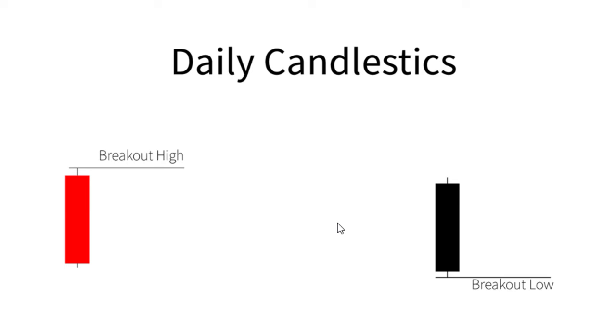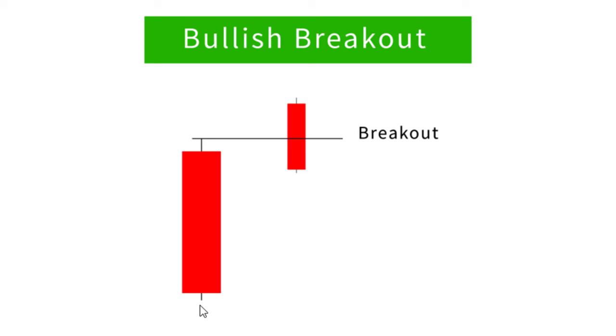If you notice on this daily candlestick, price was bullish. Price creates a momentum bullish candle, and this momentum bullish candle closes at least 75 percent of its range. When the candle is bullish, we have to wait on the next day for price to take out the previous day's high — which is the daily candlestick high — and we look for a buying scenario. The same applies when price creates a bearish candle closing at least 75 percent of its range: you look for a breakout to the downside.